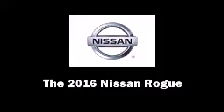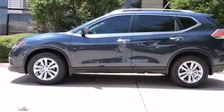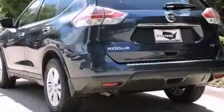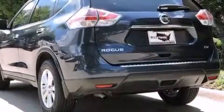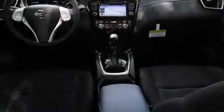The 2016 Nissan Rogue achieves smooth gear shifts thanks to its 2.5-liter four-cylinder engine. For added security, dynamic stability control supplements the drivetrain.